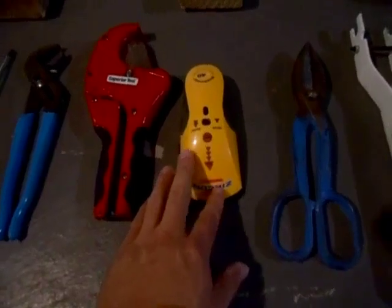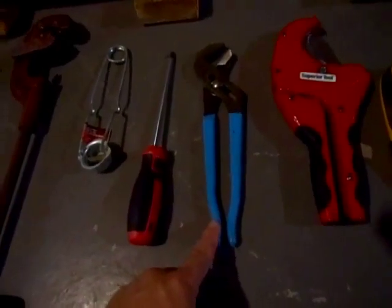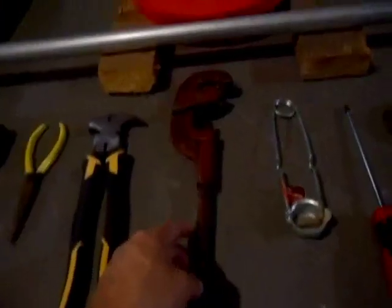34, the electric fence wire strainer. 33, a pair of tin snips. 32, a stud finder. 31, a PVC pipe cutter. 30, a pair of channel locks. 29, a Phillips head screwdriver. 28, a blowtorch igniter. 27, a pipe cutter.